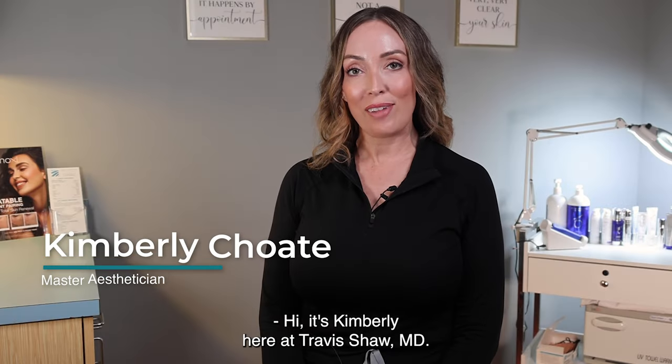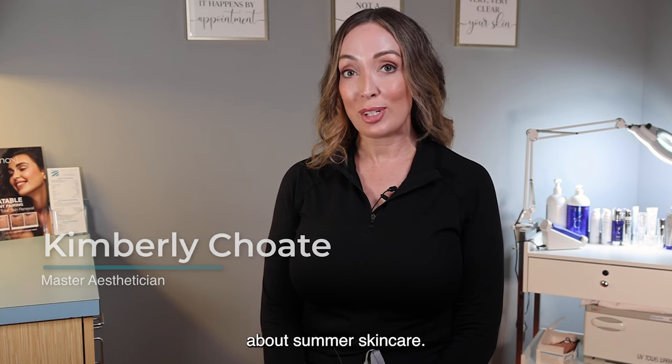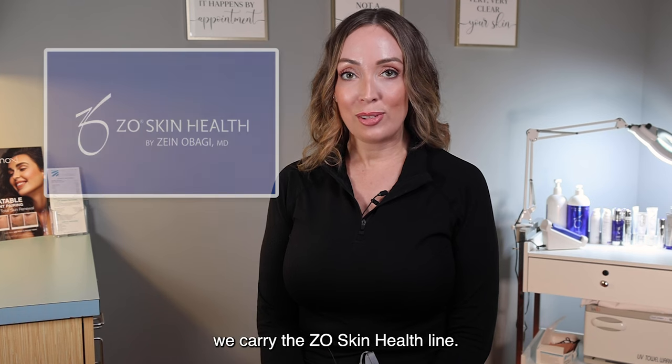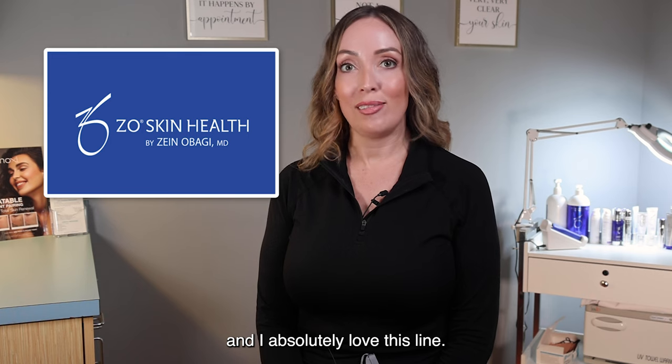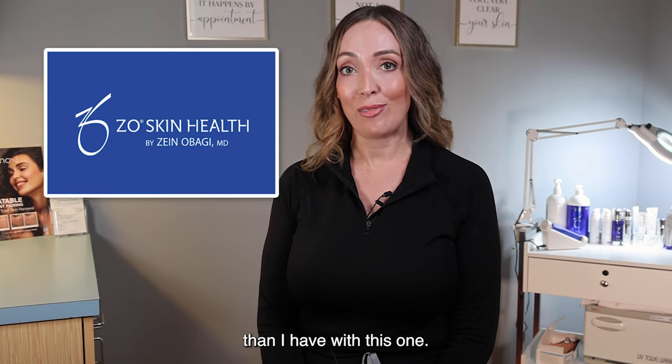Hi, it's Kimberly here at Travis Shaw MD. I want to talk to you a little bit about summer skincare. Here at Travis Shaw MD, we carry the Zeo Skin Health line. This is Dr. Zaino Baji's line and I absolutely love this line. I've never seen better results with a skincare line than I have with this one.